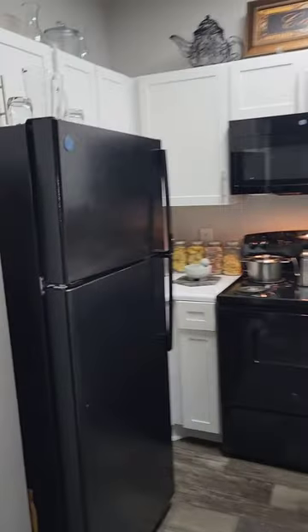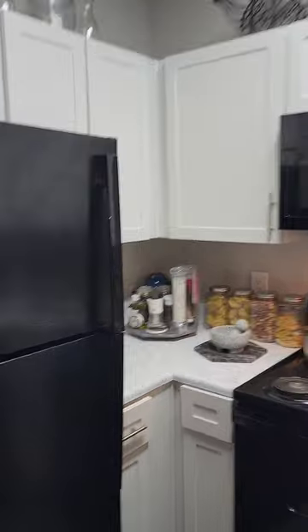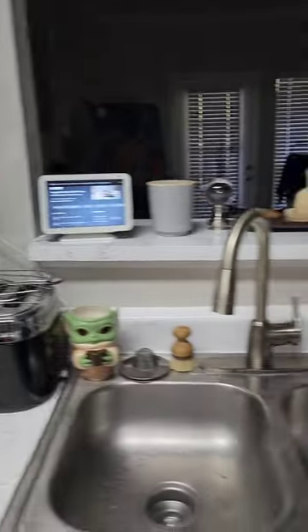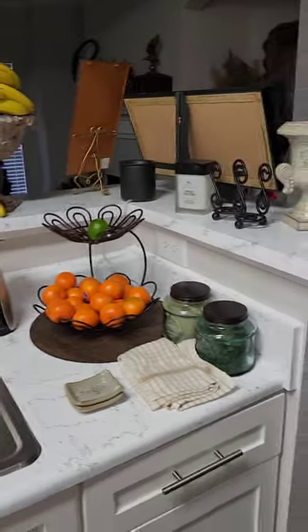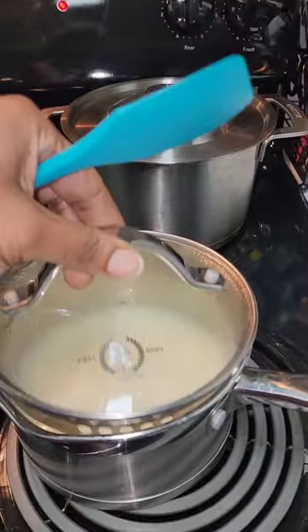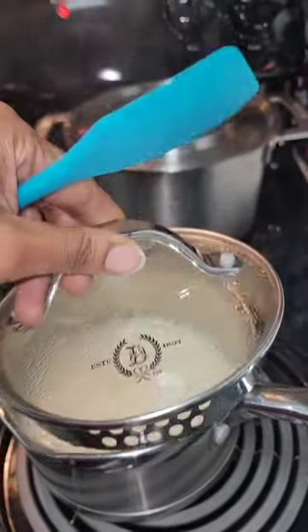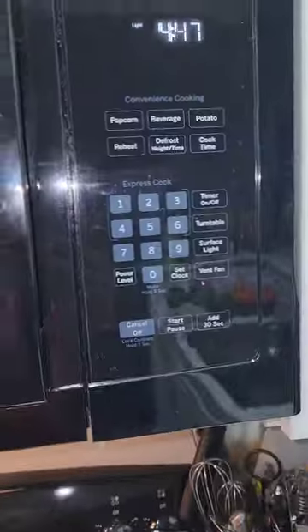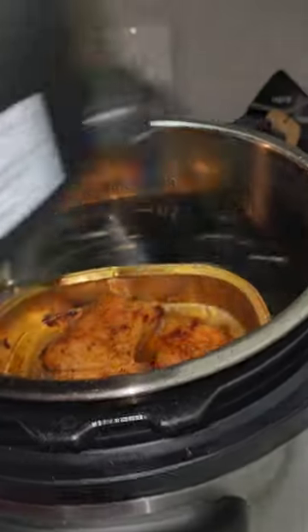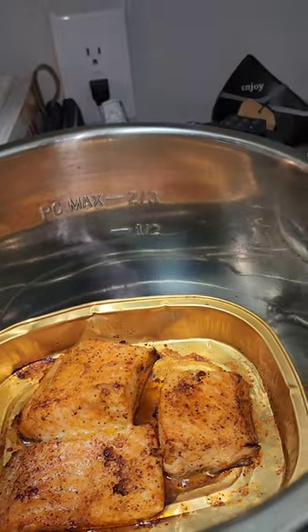So this is my kitchen, and I love how much counter space this kitchen has — it can hold a lot. Right now I'm preparing something to eat. I have a taste for grits, and yes, it's 4:47 in the evening and I'm preparing grits and salmon to go with it.